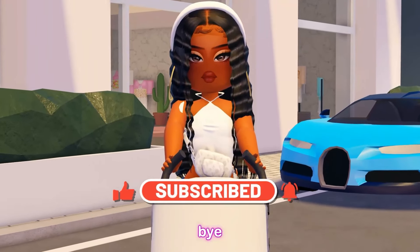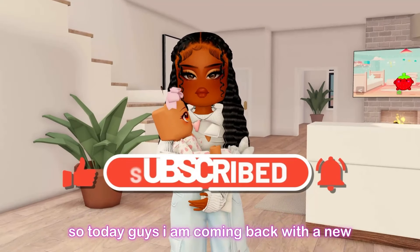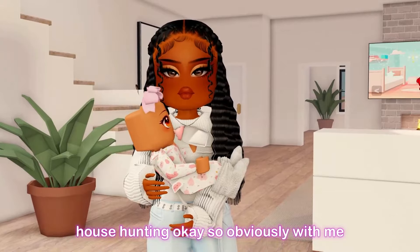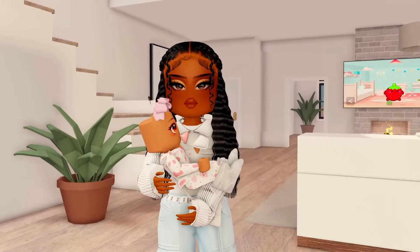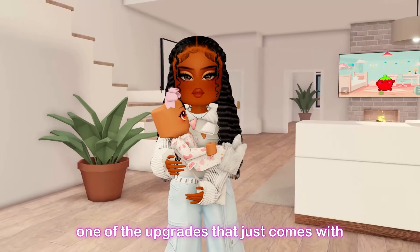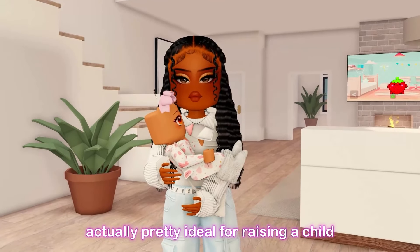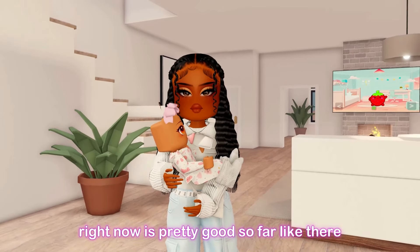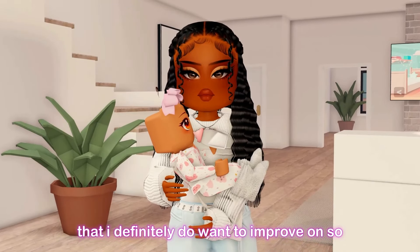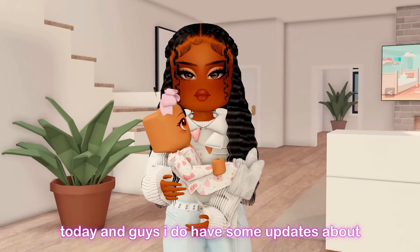Welcome back to my channel! Today I'm coming back with a new Berry Avenue video — we are going to be house hunting. Obviously, adopting a newborn baby has been such a change in my life, and I feel like one of the upgrades that comes with having a child is upgrading where you live and making sure the environment is ideal for raising a child. Even though my house right now is pretty good, there are some things I want to improve on.